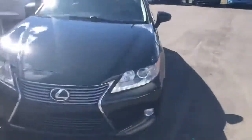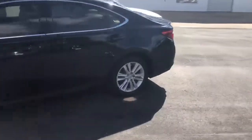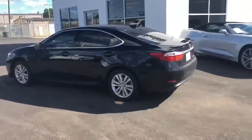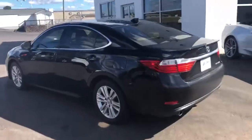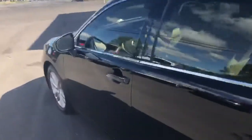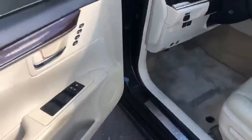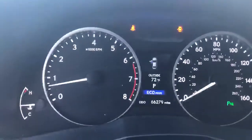Local trade, clean Carfax, new rubber, lots and lots of goodies. Take a look on the inside — it does have the tan leather, power windows, power locks, memory seats, and 66,000 miles.